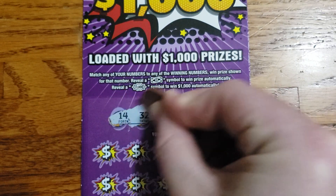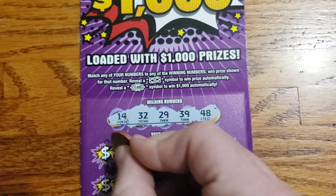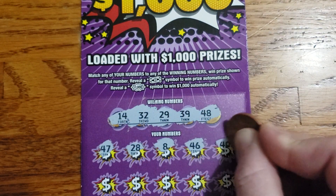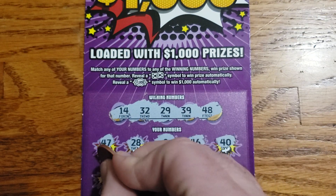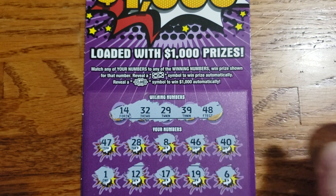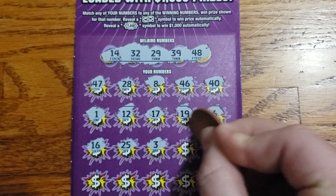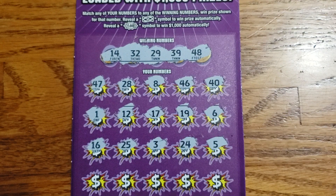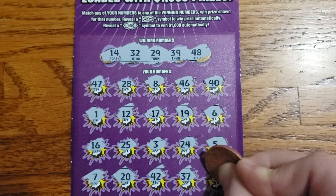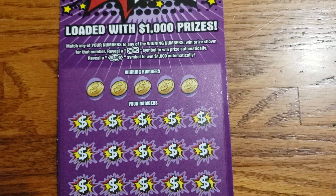We got 14, 32, 29, 39, and 48. Then 47, 28, 8, 46, 40. Then 1, 12, 17, 19, 6, 16, 25, 3, 24, 5, 7, 20, 42, 37, and 43. All right, that was ticket number 27 there. Looks like it is a loser.